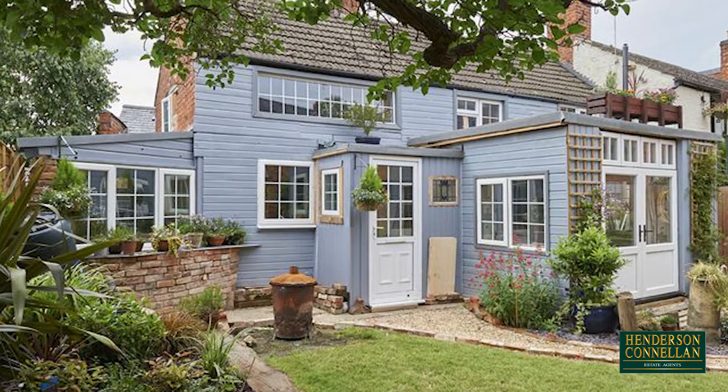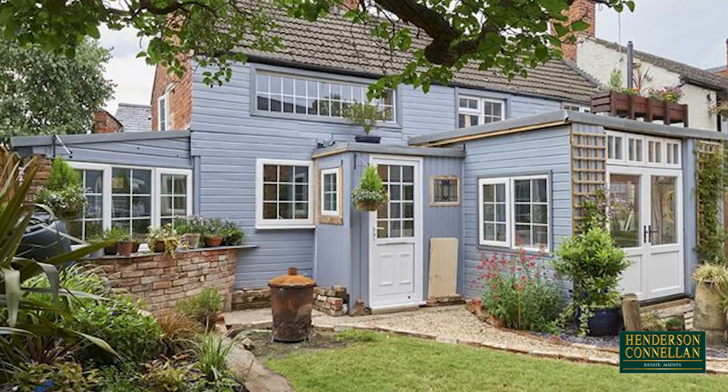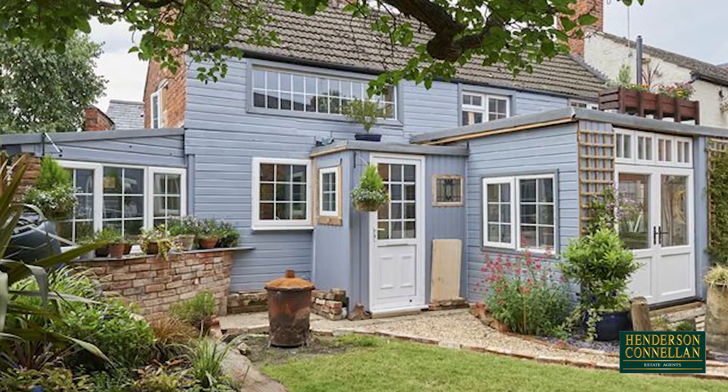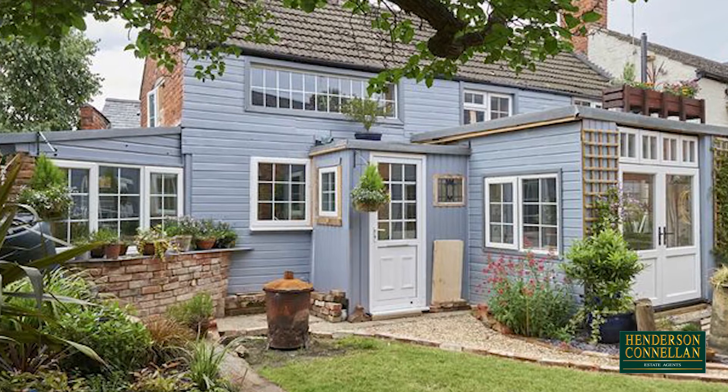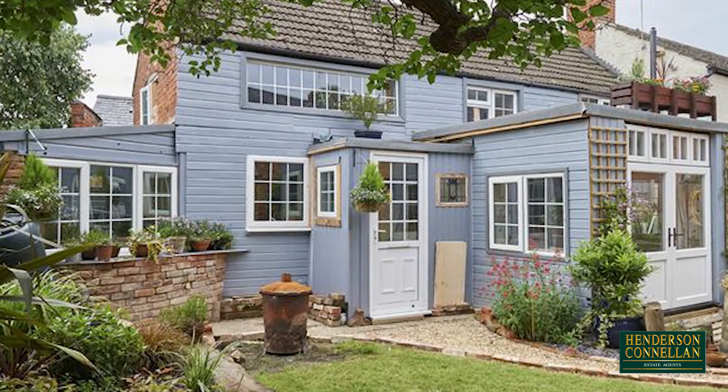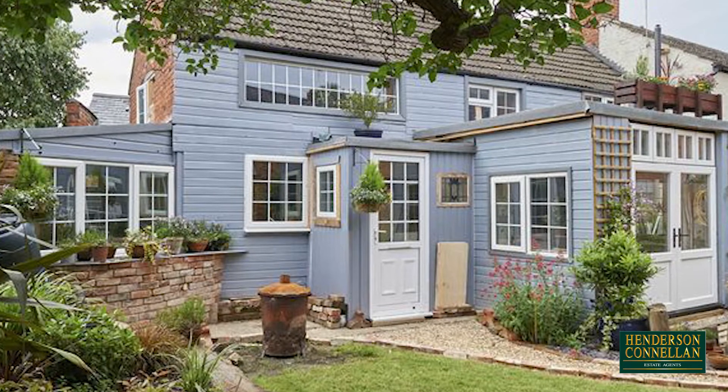Draper's Cottage is a quaint period-style cottage nestled in the heart of the village of Lubbenham. Recently extensively renovated with a wealth of character and charm, and within close driving distance of Market Harborough, the A14 and M1, with stunning countryside walks close by.